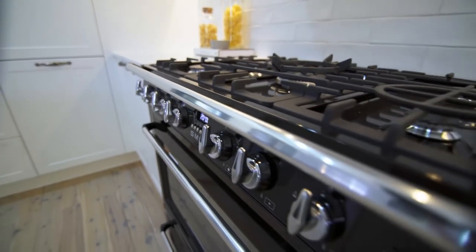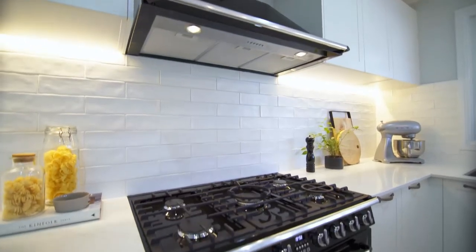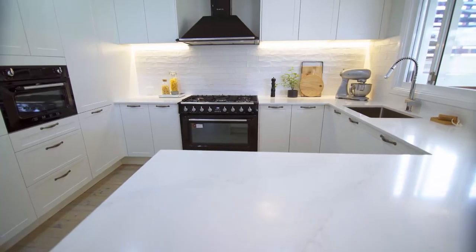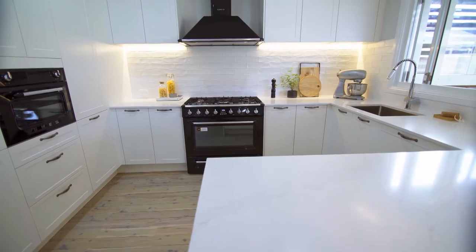While this cooker hints at a bygone age, it dovetails beautifully with this modern Hamptons look kitchen. It takes on a whole new life and becomes a real showstopper.